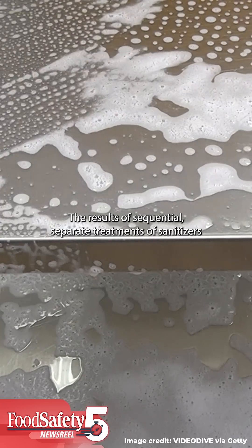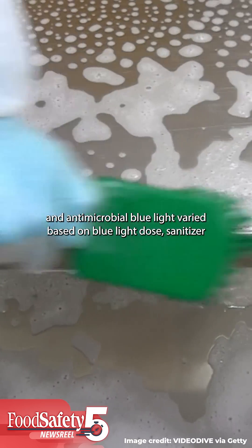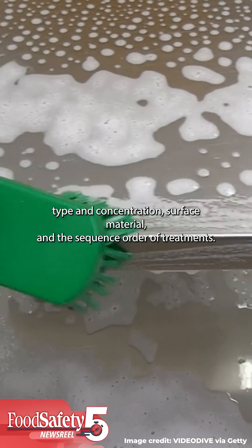The results of sequential separate treatments of sanitizers and antimicrobial blue light varied based on blue light dose, sanitizer type and concentration, surface material, and the sequence order of treatments.